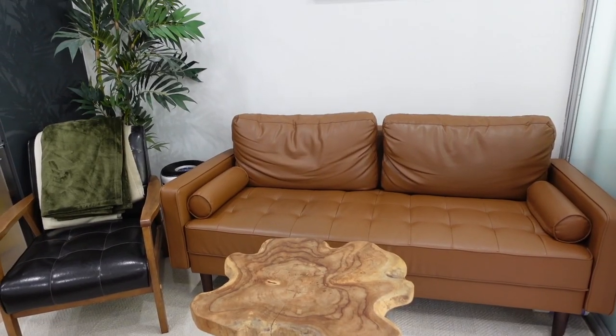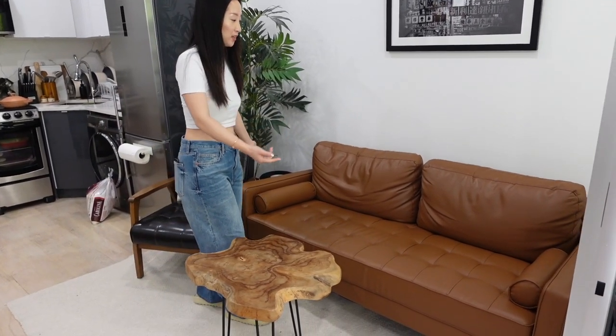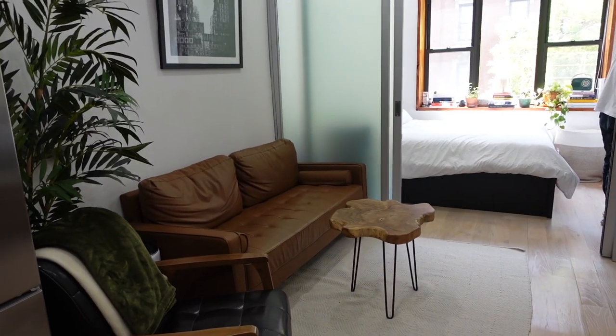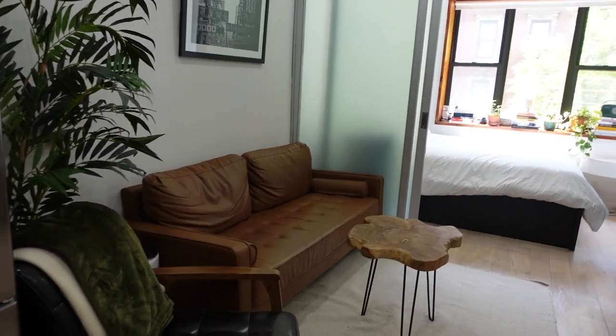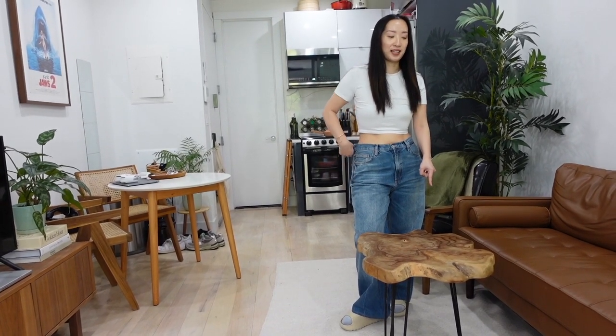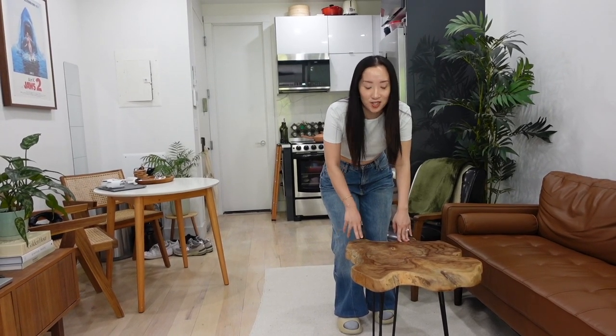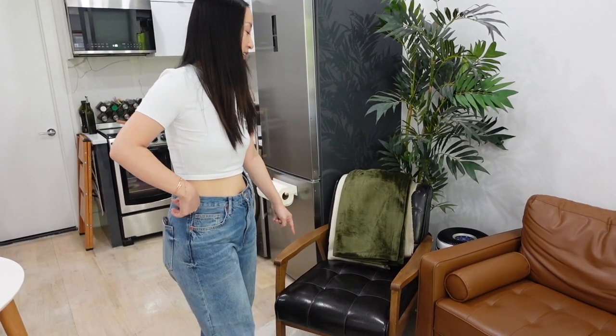Now from the dining area to the living area — this is probably the most used area of the entire apartment. I love what we've done with this space; it's super cozy and adds a lot of character. The couch is from Wayfair. Fun fact about this coffee table from Urban Outfitters: it's the only furniture item we brought from our previous apartment. We loved it so much we couldn't get rid of it — and it's definitely coming with us to the new place. This single seater is also from Wayfair.